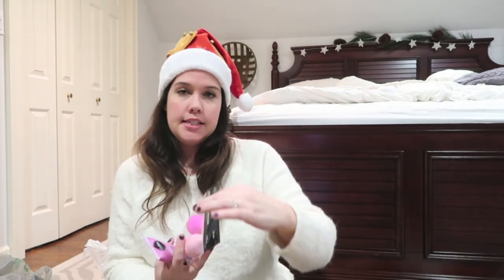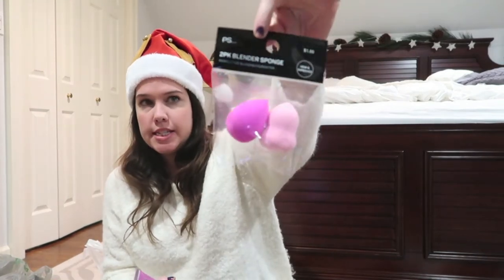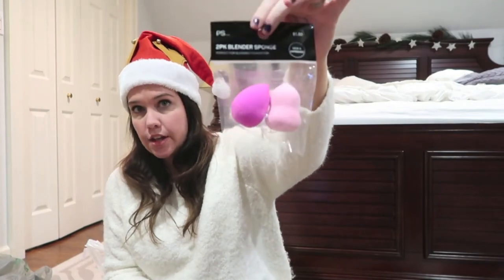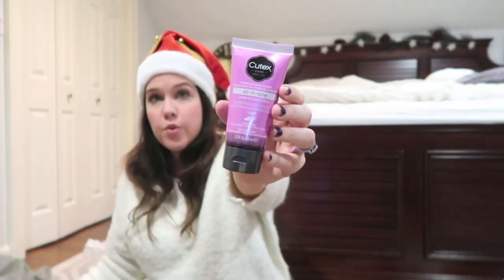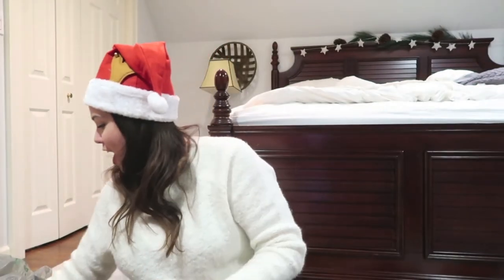Now on to the non-candy adult stuff - starting with women. This is a little beauty blender. We all use these. This came from Primark but Dollar Tree does sell them - I just happened to be at Primark and picked it up for a dollar. I got Cuticura hand cream at Dollar Tree - I love that it's a name brand, great for winter. I got a ton of face masks at Dollar Tree, way more than I needed to, and then I went back today and got more because they had new stuff.